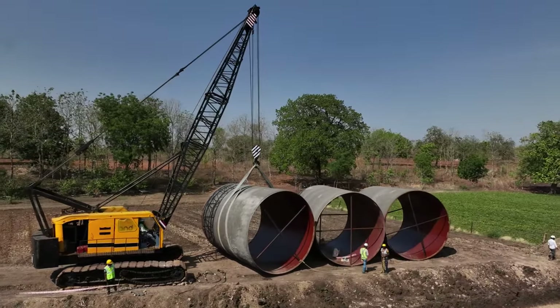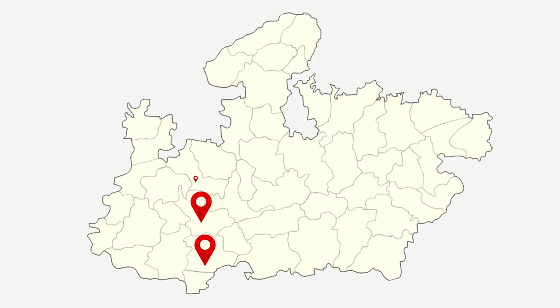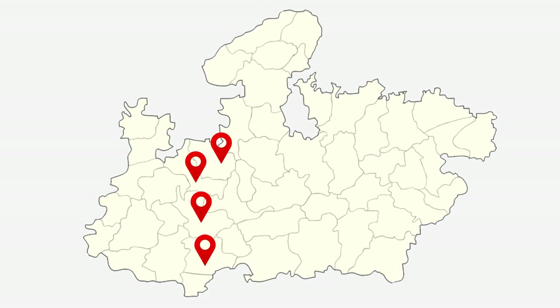Once completed, this project will benefit the districts of Khandwa, Devas, Shahapur and Rajkhar in Madhya Pradesh.